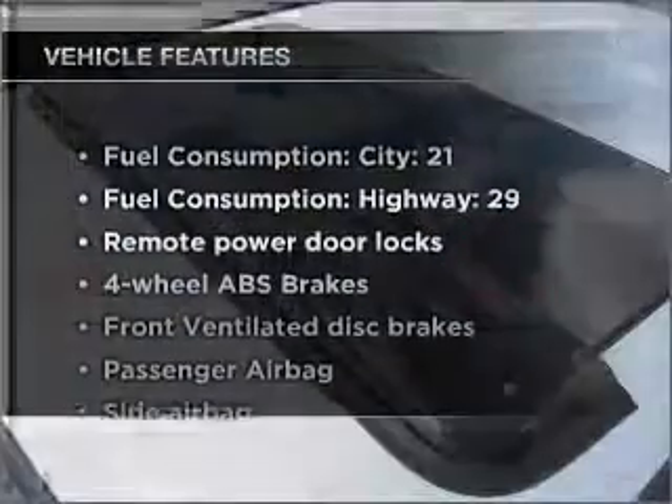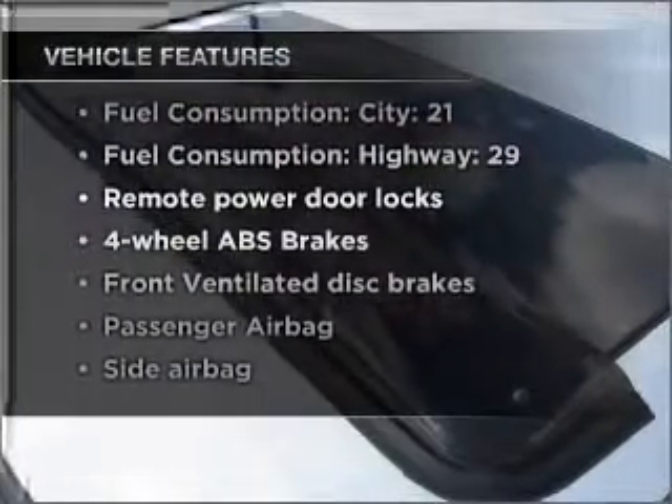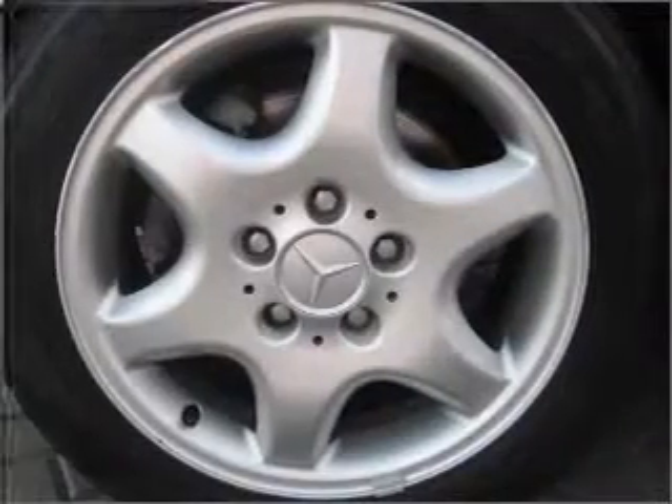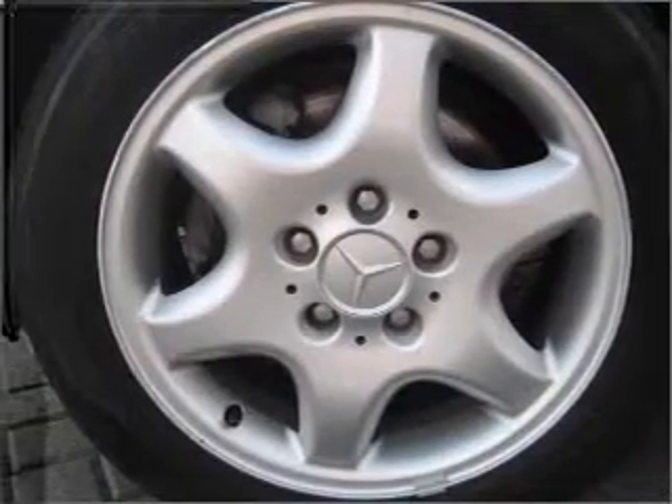Plus, enjoy these notable features that are included in this vehicle: air conditioning, power door locks, power windows, power steering, cruise control, power mirrors, an alarm system, and an AM-FM stereo.